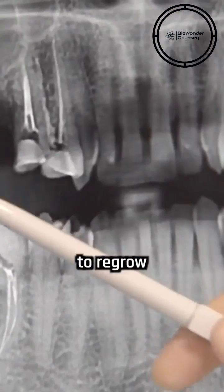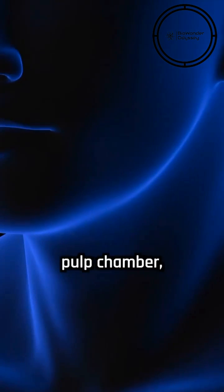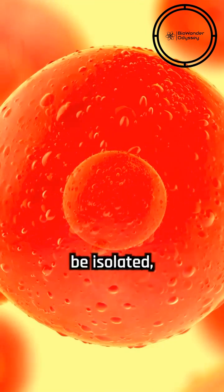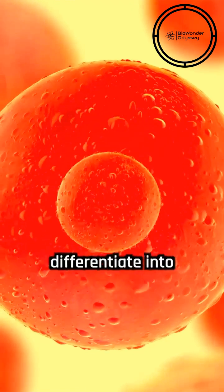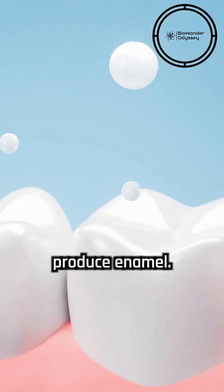Apart from using drugs to regrow teeth, scientists are investigating the use of dental pulp stem cells, which reside within the tooth's pulp chamber, as well as other types of stem cells, to promote the formation of new dental tissues. These stem cells can be isolated, cultured, and then transplanted back into the patient's jawbone, where they may differentiate into odontoblasts, the cells responsible for dentin formation, or ameloblasts, the cells that produce enamel.